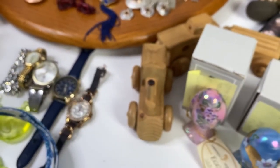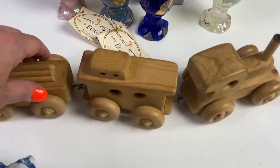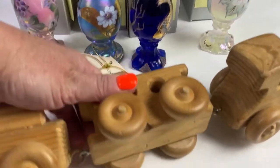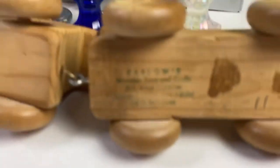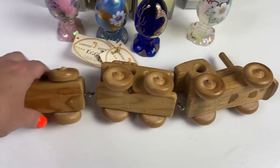The next item was a little wooden train. It was stamped Barlow's Toys on the bottom with a handwritten date of 1986. I sold this wooden train for just $5 — gotta move the inventory!